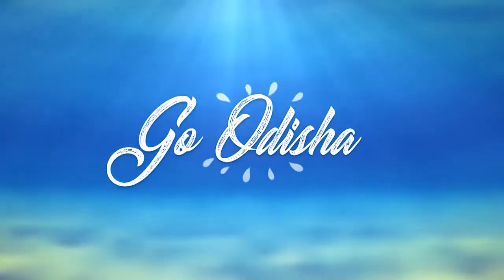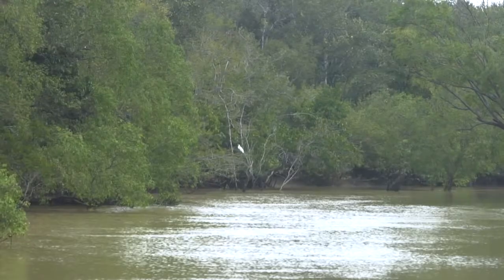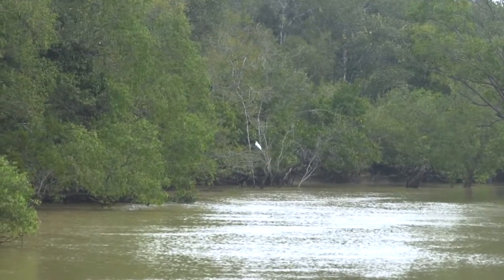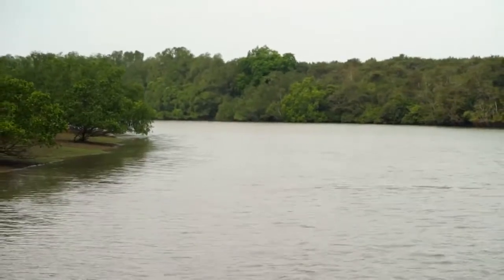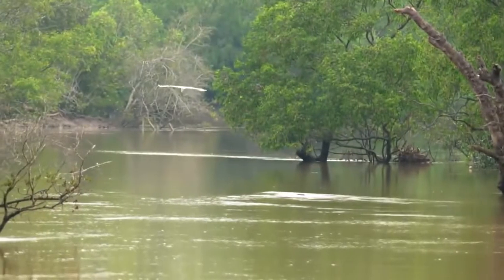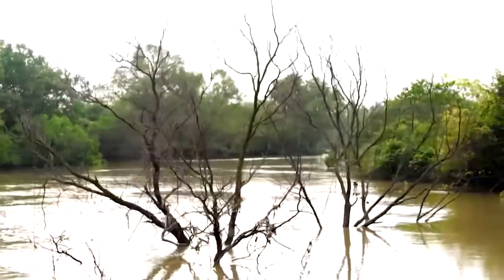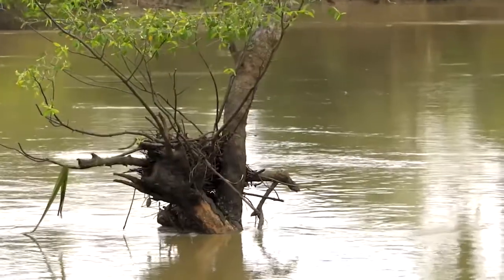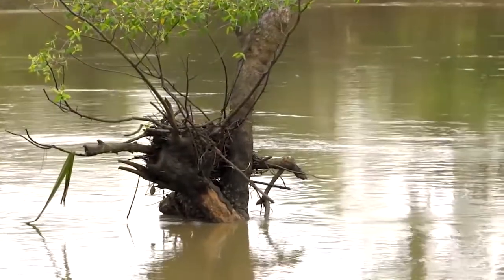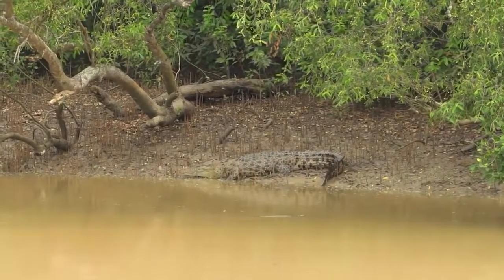This, my friends, is Odessa. I'm about to enter a jungle unlike any other I've visited. The trees here are mangroves, which grow quite comfortably in salt water. And the king of this jungle is a reptile — the mighty saltwater crocodile.